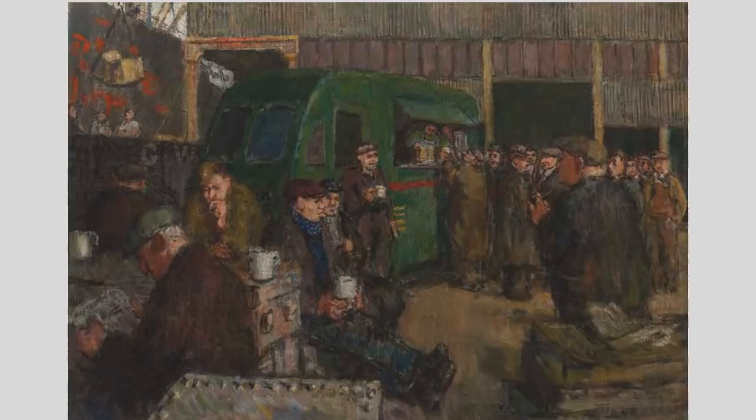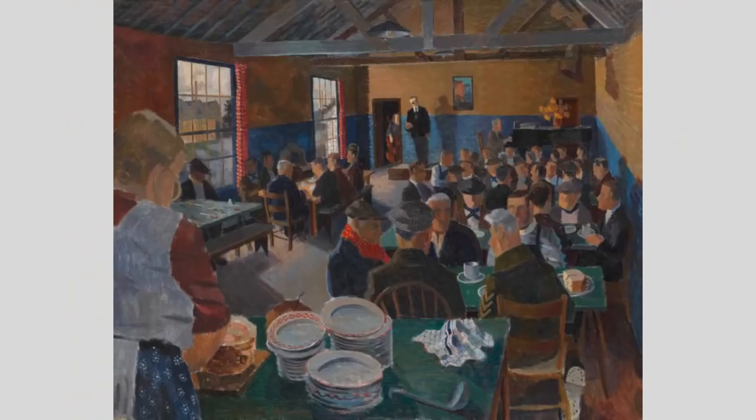For Ruskin Spear, who spent most of his life in Hammersmith, the lives of working men and women were a familiar theme. Here, dockers take a break on the forecourt of an enormous depot, queuing for tea at a mobile canteen. These men were vital during the war for ensuring that the country was supplied with food. Kenneth Roundtree's painting shows more dockers being treated to a lunchtime piano recital at their canteen on the Isle of Dogs. Roundtree was recording the work of CEMA, the Council for the Encouragement of Music and the Arts, which was set up during the war to promote British culture to workers. CEMA later became the Arts Council of Great Britain.